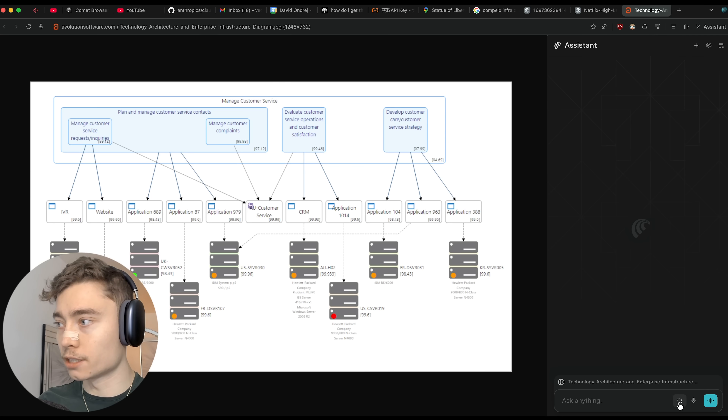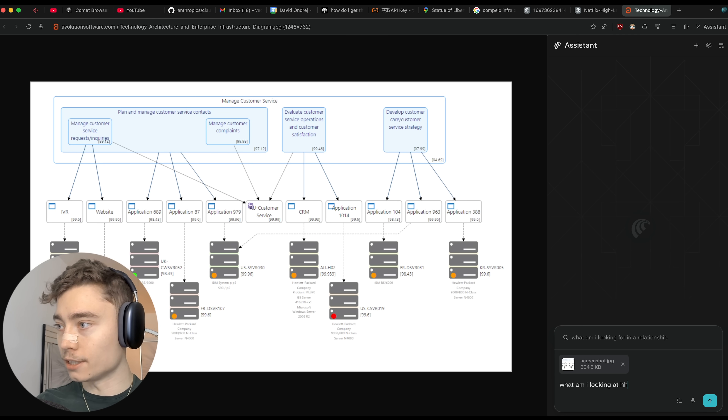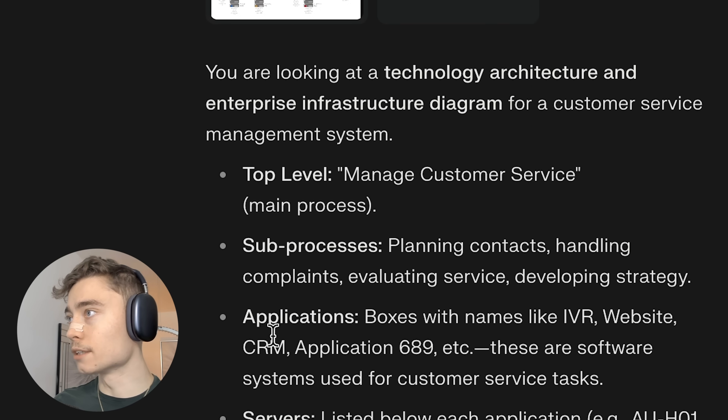The screenshot functionality can also help you understand complex diagrams. I could say 'what am I looking at here? Help me understand.' And it responds: 'You're looking at a technology architecture and infrastructure diagram for a customer service management system.'